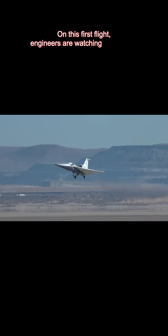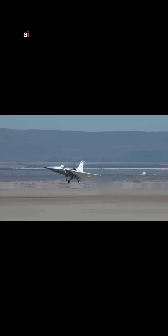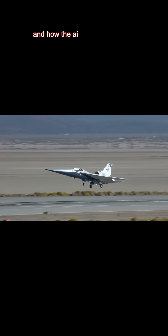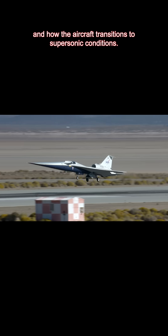On this first flight, engineers are watching everything — airflow over the wings, engine behavior, vibration, handling, and how the aircraft transitions to supersonic conditions.